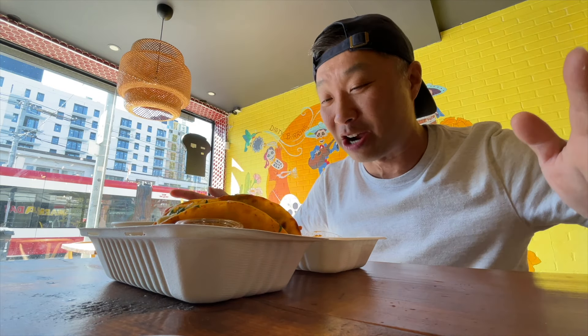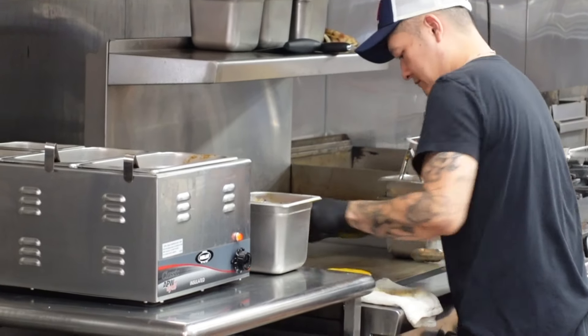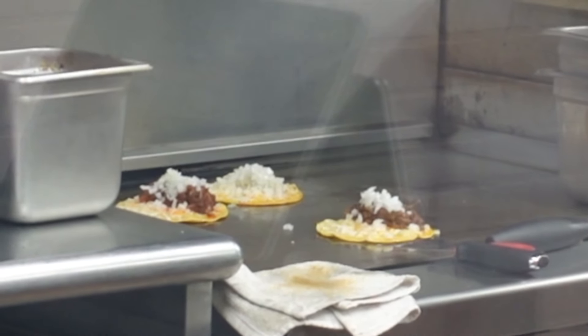Here we are at Dirty Birrias and I'm super excited, because ever since I discovered this type of taco I've been absolutely obsessed with them. I like all kinds of tacos, but what I like about birria is how they dip it in that liquid and then griddle cook it — almost like they're frying it up in its own flavors and juices — and then you add in that cheese and all the different meats or proteins or whatever the filling is.